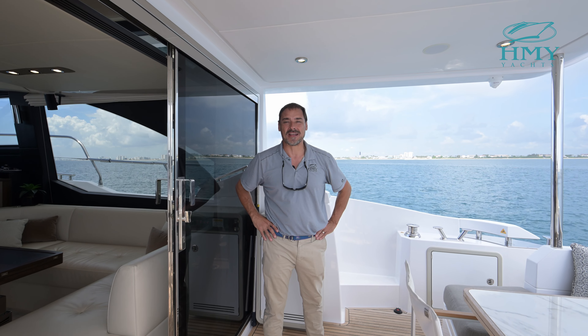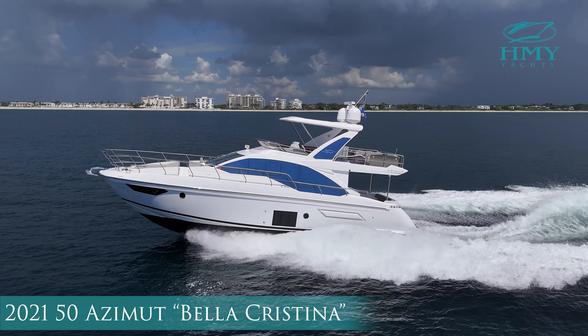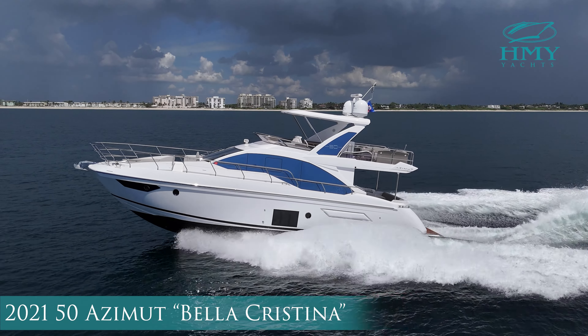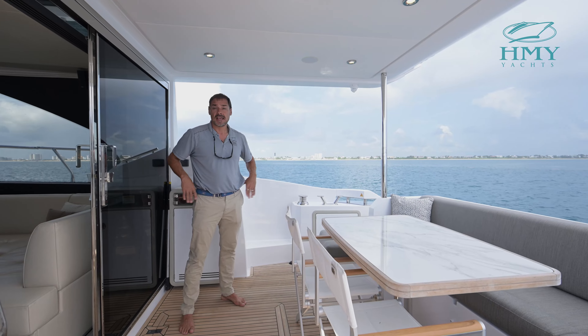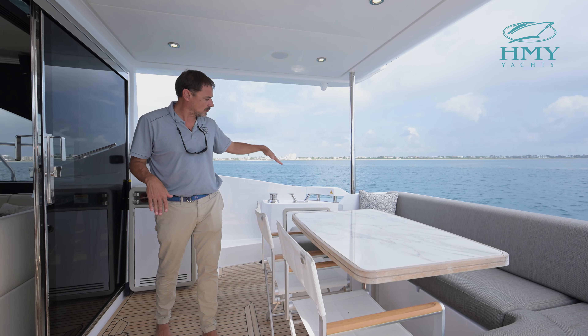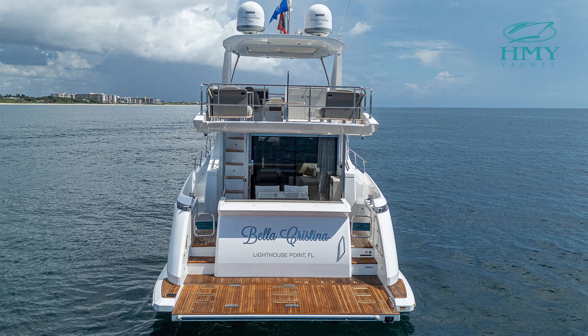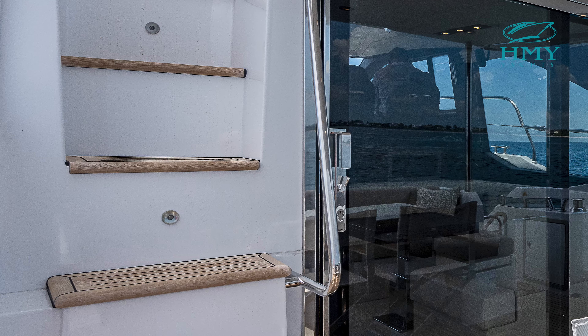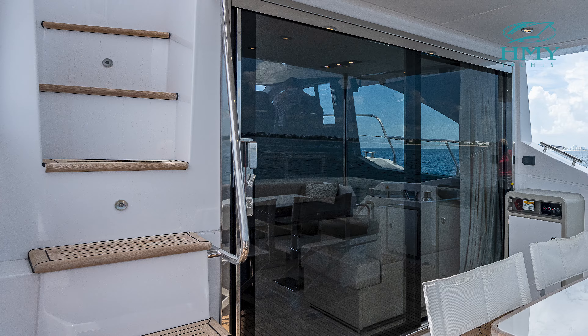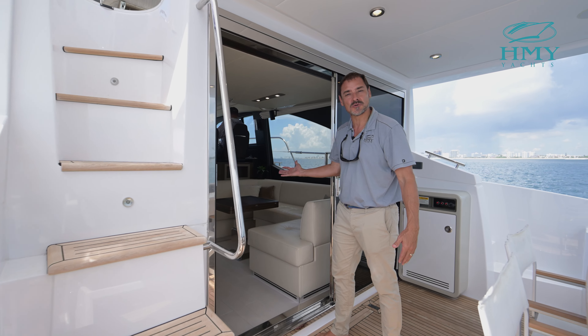Hello, I'm Mike Scalise from HMY Yachts and today I'd like to welcome you aboard the 2021 50-foot Azimut Bella Cristina. Here on the aft deck we have a beautiful seating area to starboard. There's crew quarters underneath the settee, a beautiful hydraulic swim platform, a port side stairwell leading up to our fly bridge, and you can join me for an interior tour as well and sea trial.